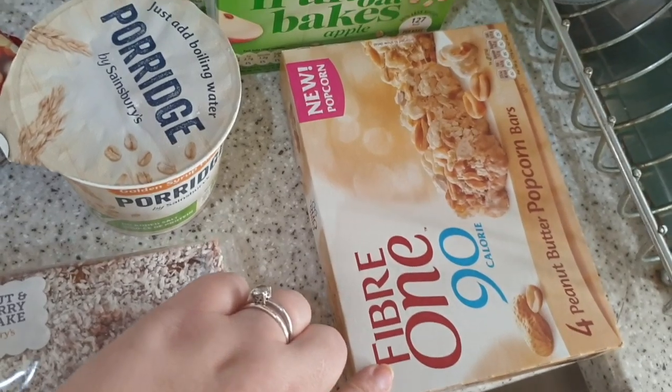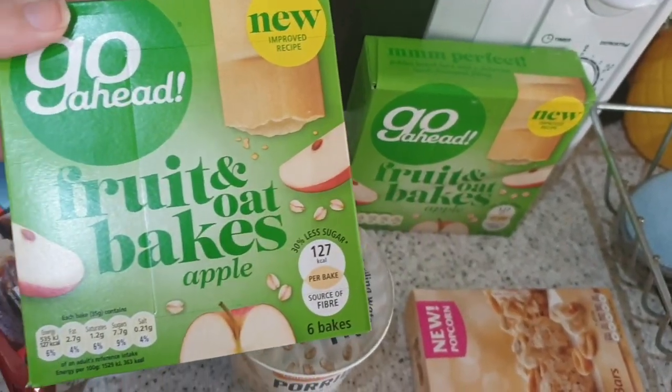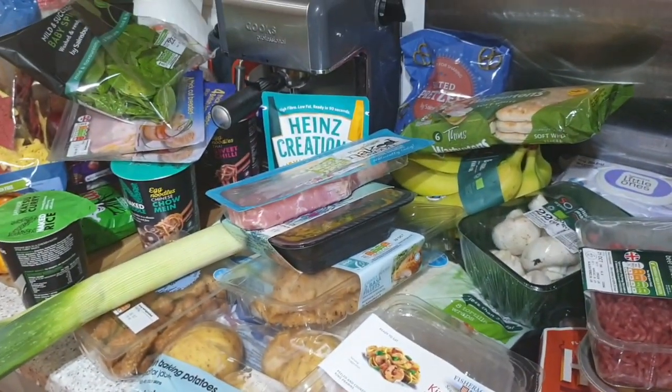We've got some go-ahead bars in the popcorn flavour, and then two of the go-ahead fruit bakes in apple. That is this week's groceries — I hope you've enjoyed the video! If you want to see what I do with them, there will be a Meals of the Week up on Wednesday, maybe Thursday, but mostly Wednesday. I hope you've all had a good day, a good week — whenever it is you're watching this. I'll talk to you in the next one. Bye guys!